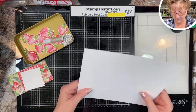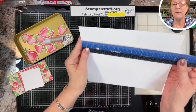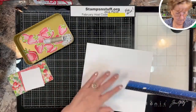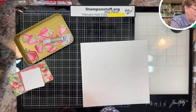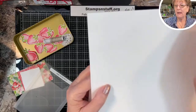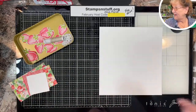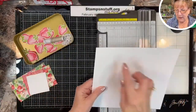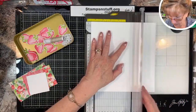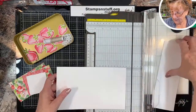This sheet is nine by eight and a half. It's scored at three and scored at six. Then we rotate it and cut it at five and a half. So you're scoring on the long side and cutting on the short side at five and a half — that gives you your two pieces. We'll fold one back and one forward.